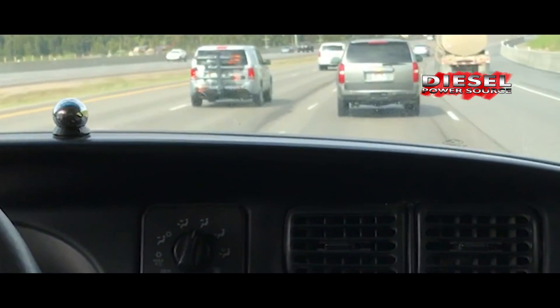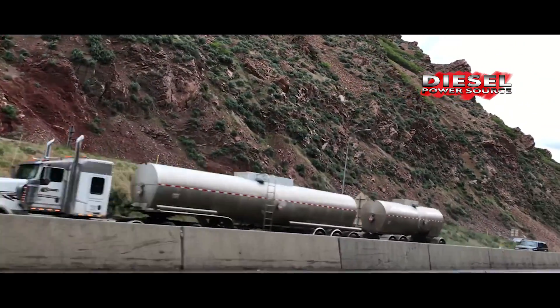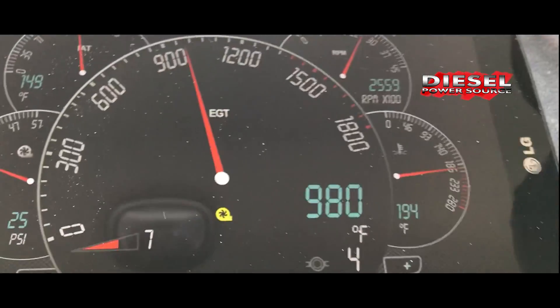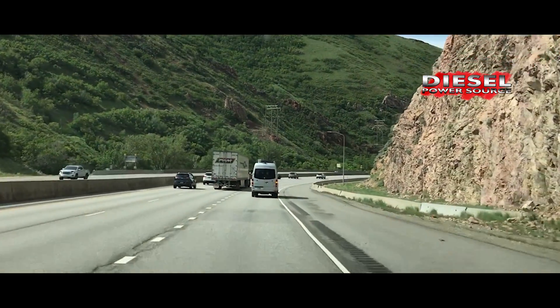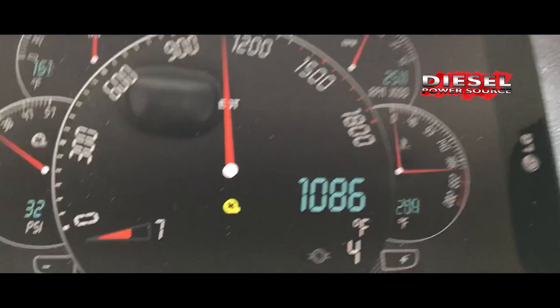How's it for daily drivability with a compound without your toy hauler on the back? It's better than driving with a single or stock turbo. My wife could drive this truck and live happy. Wife approval factor — we like that. Makes it easier to spend the money on our toys.